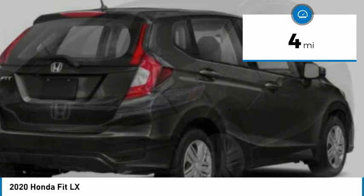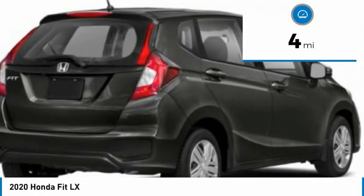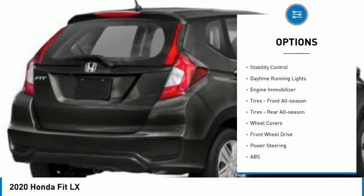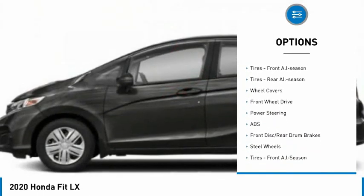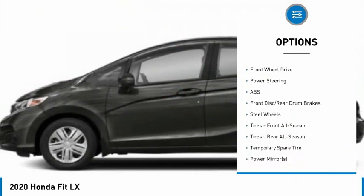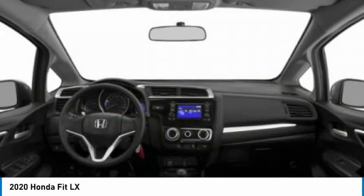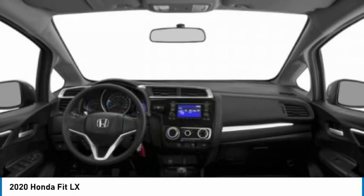This vehicle has less than 100 miles. Here are some of this vehicle's great options: tire pressure monitor, rear spoiler, brake assist, traction control, stability control, daytime running lights, engine immobilizer, front all-season tires, rear all-season tires, and wheel covers.